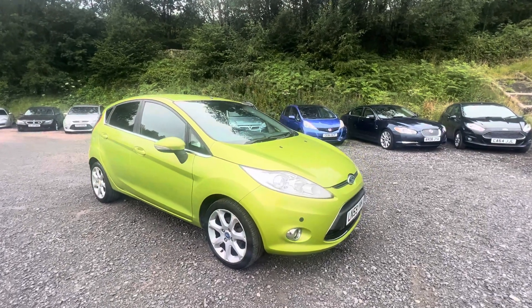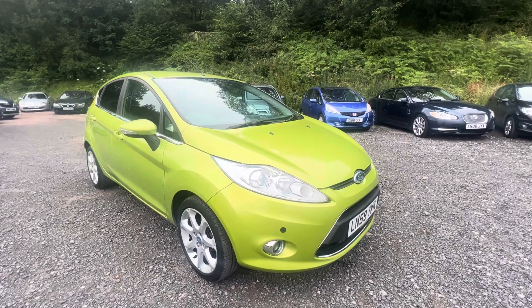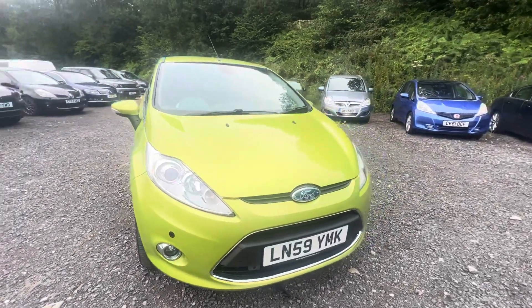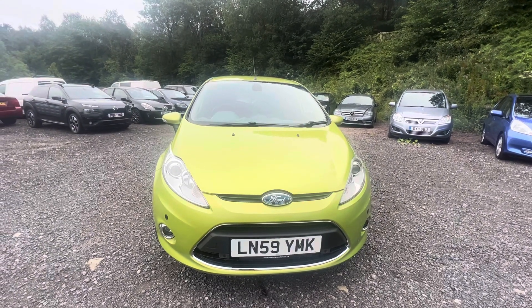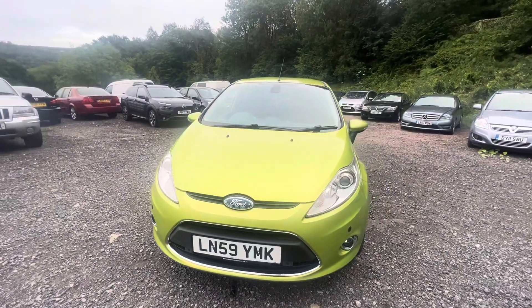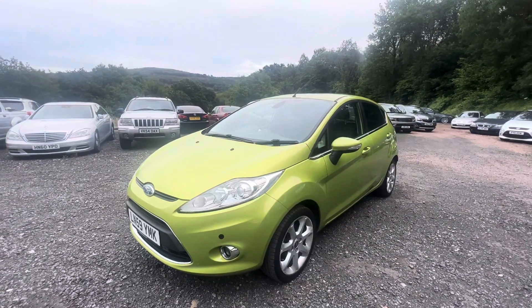This is Pete Harris from Ashton's Cars here, and today I am showing you around a 59-plate Ford Fiesta. It's the 1.4-litre Titanium model, five-door. As you can see, it's in a very fetching colour of lime green. I like this colour personally — I think it really stands out from the crowd. But what I'm here to especially talk to you about, as well as showing you some of the features of this particular car, is the reason that this is the model and era of Fiesta Automatic I would recommend.